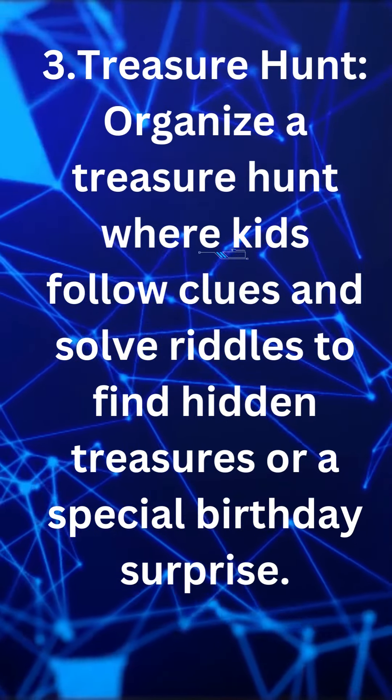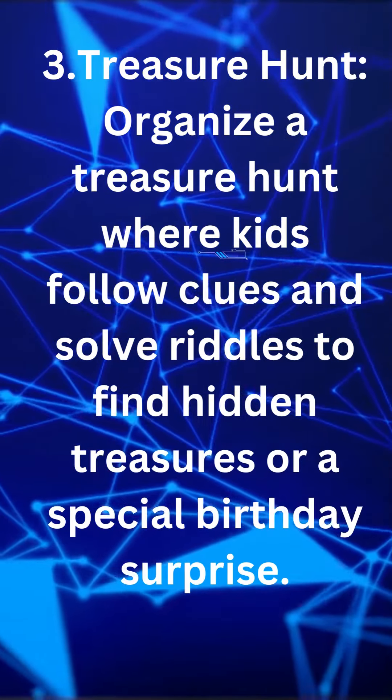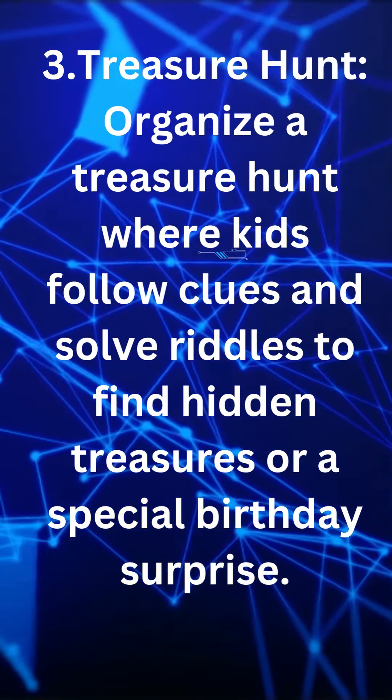Treasure hunt. Organize a treasure hunt where kids follow clues and solve riddles to find hidden treasures or a special birthday surprise.